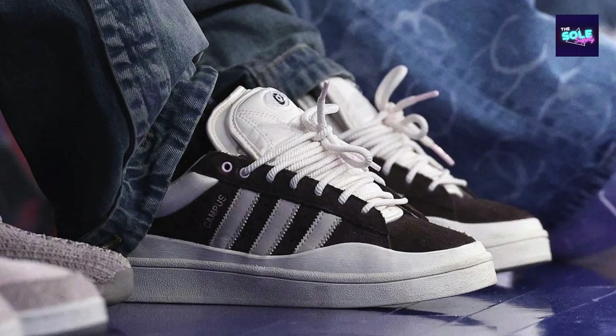The latest team up between Bad Bunny and Adidas puts a premium spin on the iconic Campus silhouette, resulting in a shoe that's both stylish and luxurious. Here's a closer look at the Bad Bunny x Adidas Campus ID 2534.